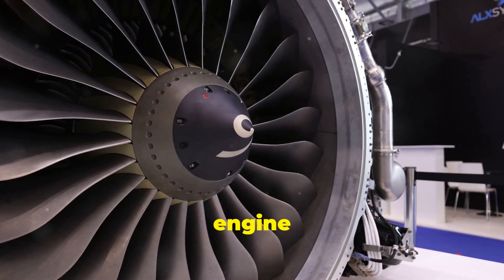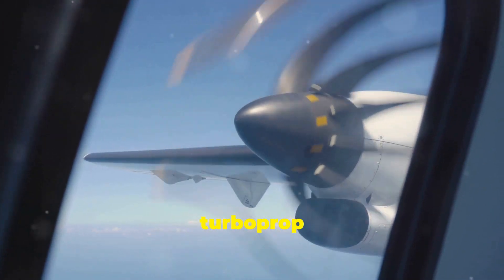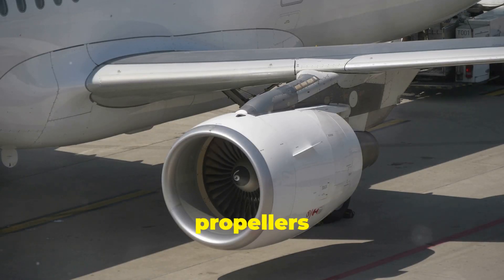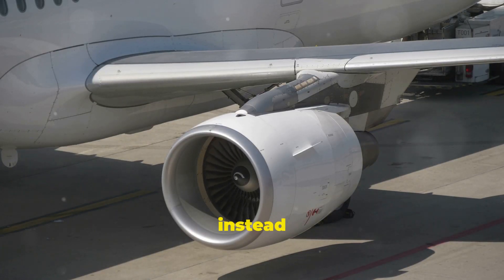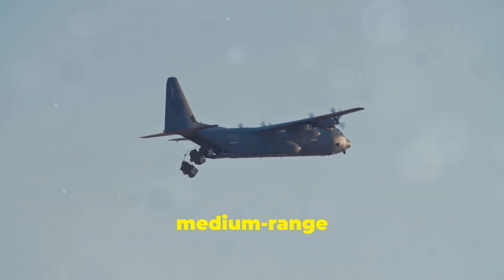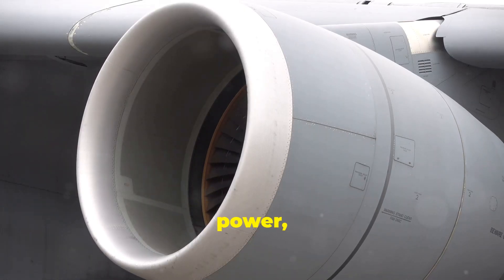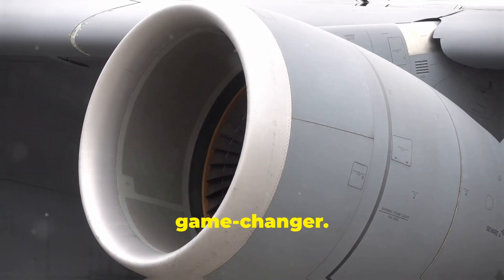Enter the turbo engine era. The first major advancement came in the form of the turboprop engine — a hybrid solution, still using propellers but powered by a turbine engine instead of pistons. Turboprops became a reliable choice for medium-range flights and cargo planes like the C-130 Hercules. Yet for pure speed and power, turbojets were the real game-changer.